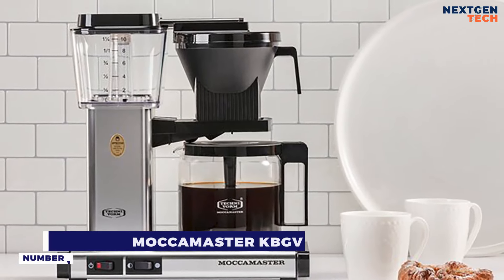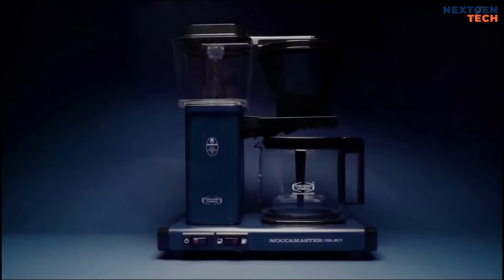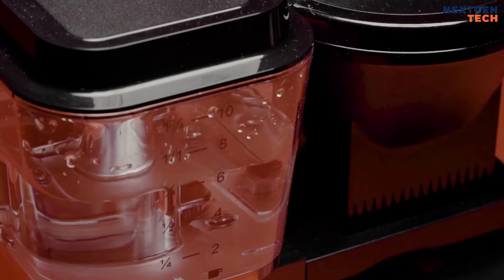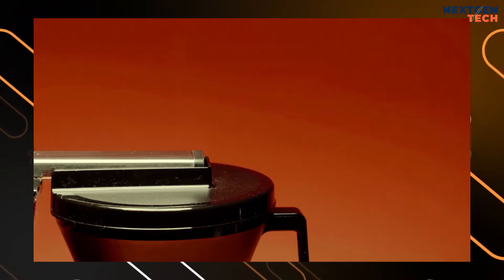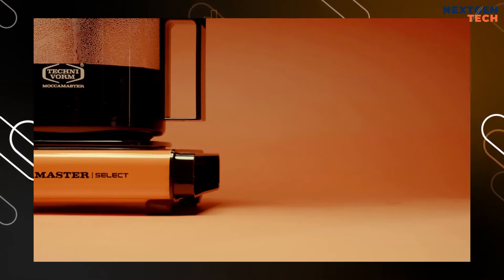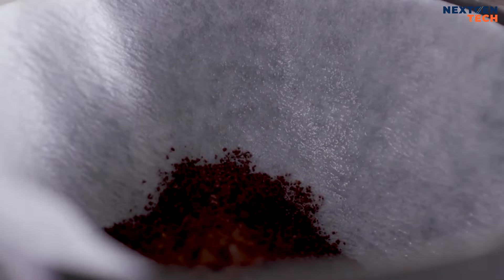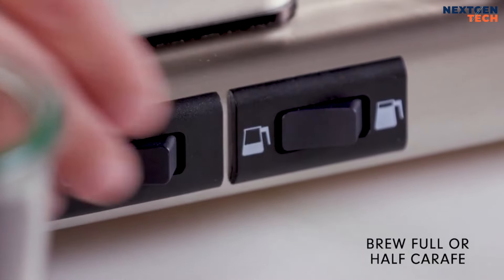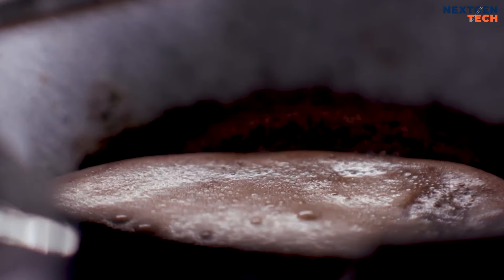Number one: Technivorm Moccamaster KBGV. In just six minutes, the Moccamaster KBGV Select brews coffee of the highest caliber by precisely coordinating temperature, brew duration, and grind for both big and small batches. This updated version of the classic equipment is the best coffee maker available. You may select between a full and half carafe with a toggle switch, and the machine will automatically adjust the brewing for each option, resulting in a rich, flavorful, and incredibly aromatic cup.